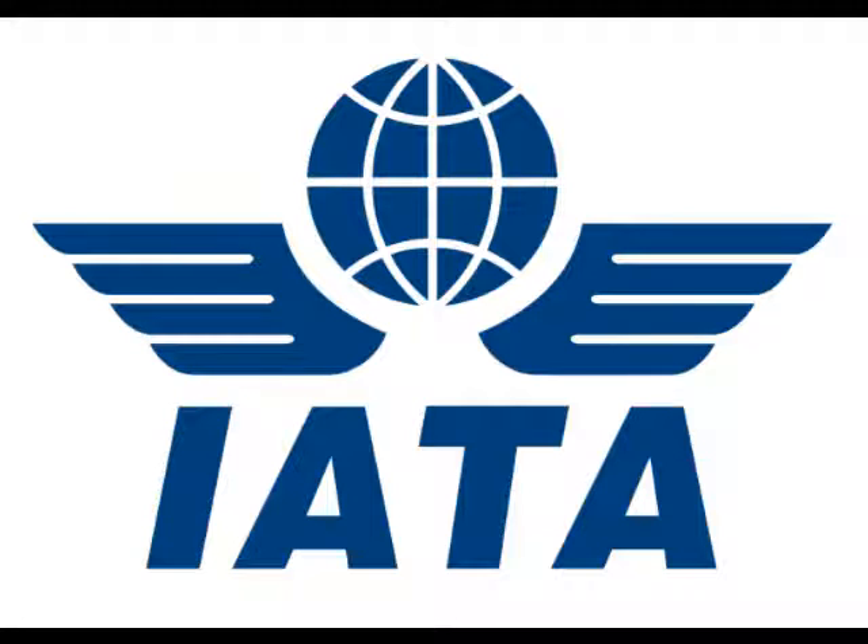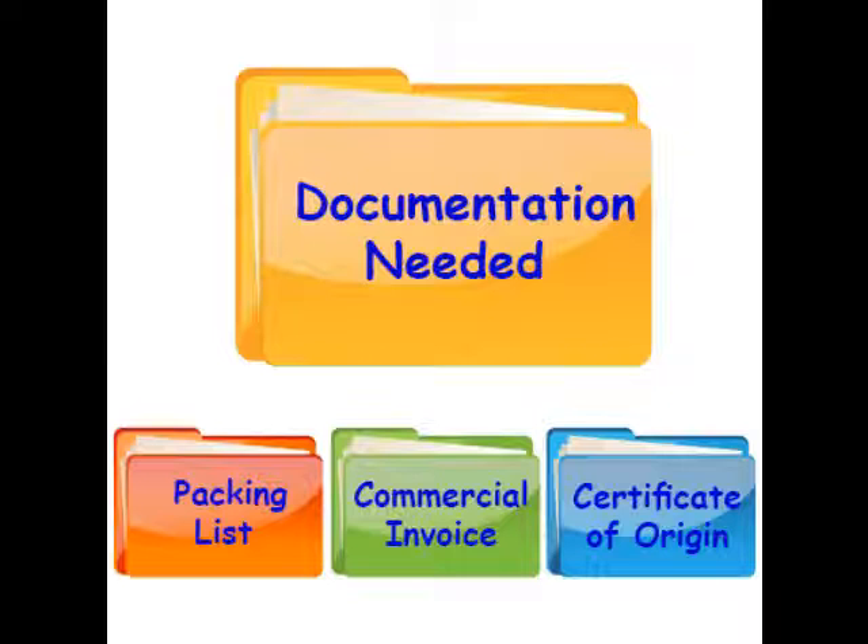IATA-certified agents have a rating system, thus more dependability. The documents that are usually recommended to ship to Bosnia and Herzegovina differ depending on what you are shipping. If you're moving personal effects and or household goods, then you should think about these three forms: a packing list, a commercial invoice, and a certificate of origin.